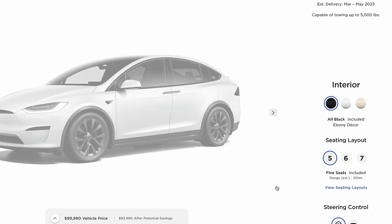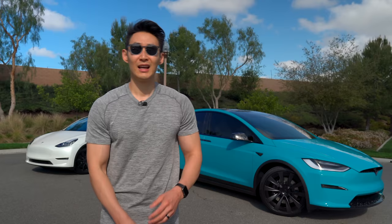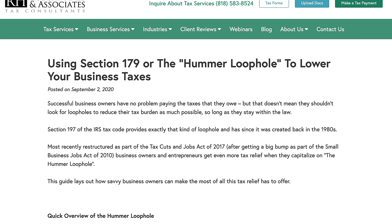Comparing the same configurations, the Model X Long Range with white paint, white interior, and 20-inch basic wheels starts at $117,000. At that price point, you do not qualify for any federal or California tax rebate. However, if you own a business, you have the ability to write off a portion of the Tesla Model X due to the weight of the vehicle.